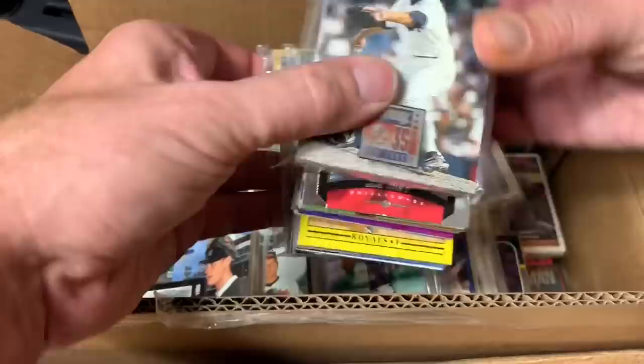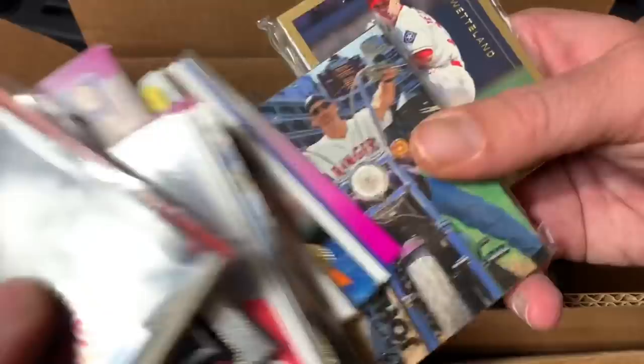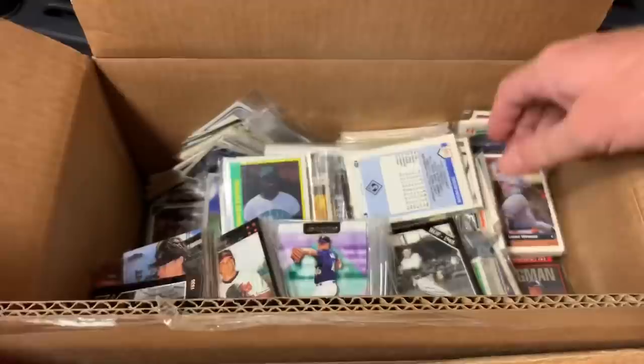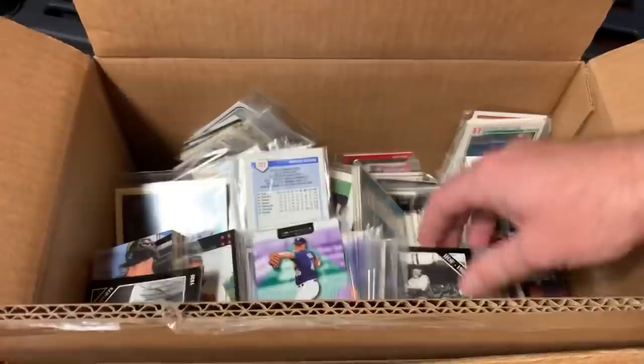Eric Wedge. So most of these are the Ws. Like he said, a lot of these slipped out of their team bags — Tom Gordon. A lot of these were in order alphabetically. And obviously I'm messing that up a little bit going through these. Lots of Dwayne Ward packages, team bags. Paul Wagner. Be nice to find like a Larry Walker team bag in here somewhere.